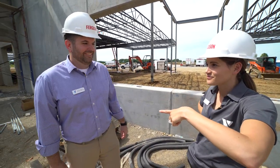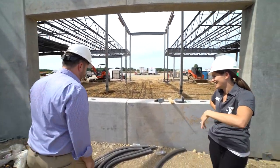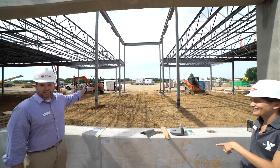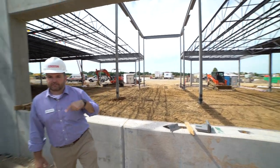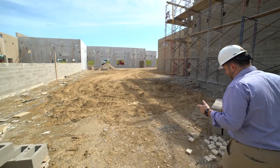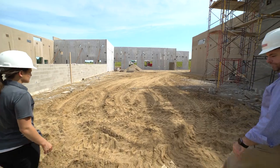Concept2 rowers — gonna have it all. This right here is a window opening, so you'll be able to look out into our lobby and from our lobby you'll be able to look in. As we go this direction, we're walking through all of the cardio equipment — rows of cardio equipment, about 50 pieces or so.